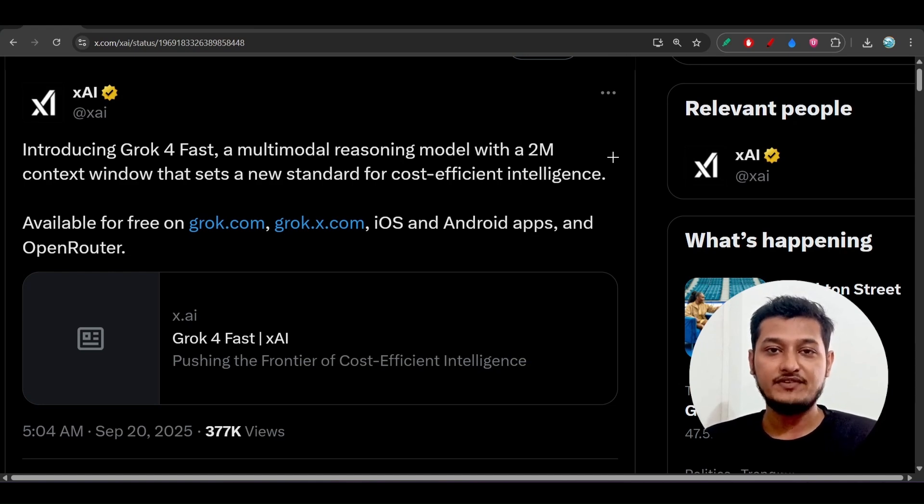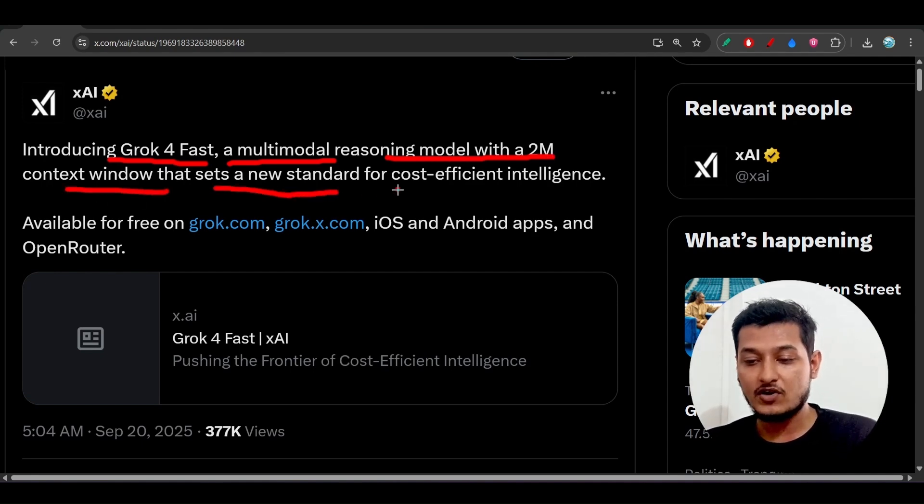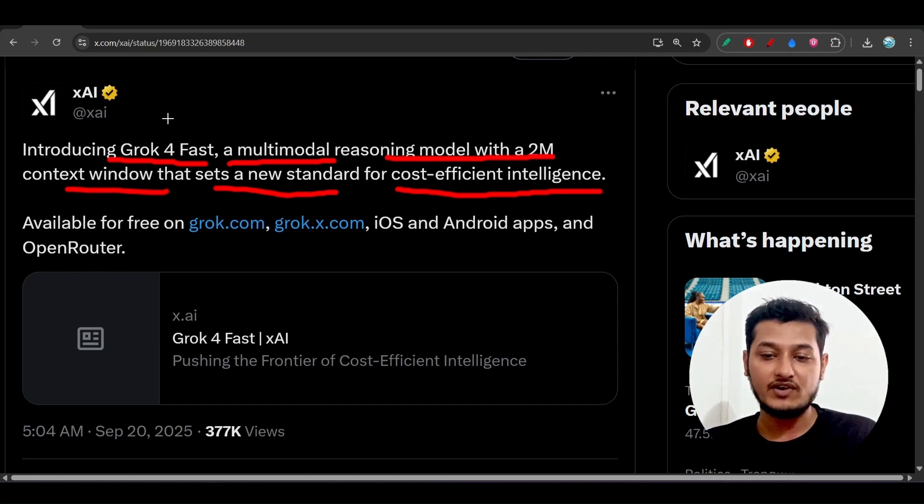Hey everyone, welcome back to another new exciting video. Gorg just announced another new model which is the Gorg4Fast. Here is the official announcement: a multimodal reasoning model with a 2 million context window that sets a new standard for cost-efficient intelligence. The cost is very much less for this Gorg4Fast and this model is also very fast.